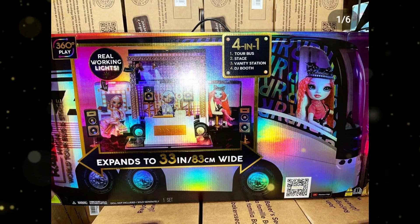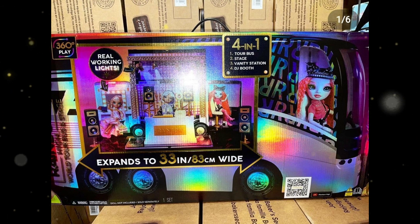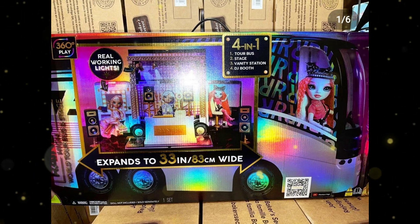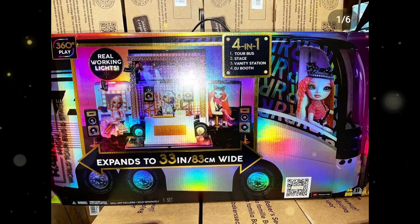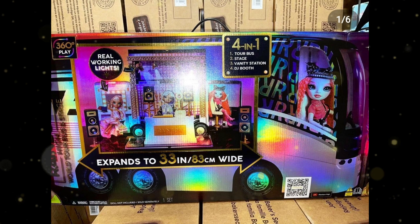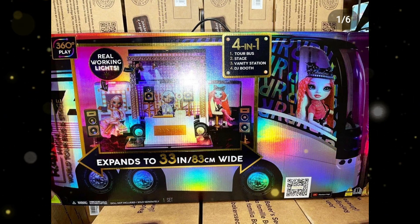What's up YouTubers! Today I'm gonna show you this first look at the Rainbow High tour doll bus. It should come out later this fall. I used to like Rainbow High dolls but now I'm less of a fan because MGA produces way too many dolls and it's hard to keep up — even fans complain about that. But I'm definitely gonna get the set.